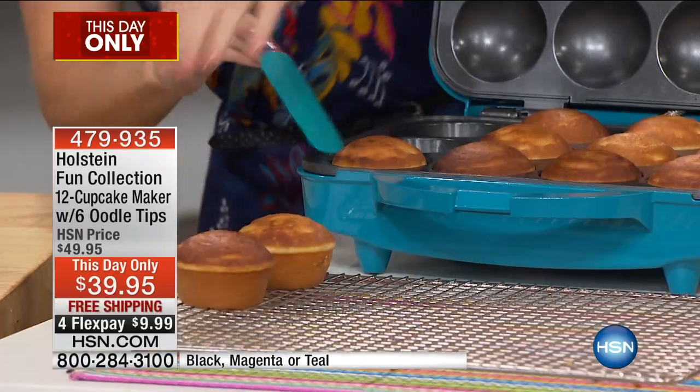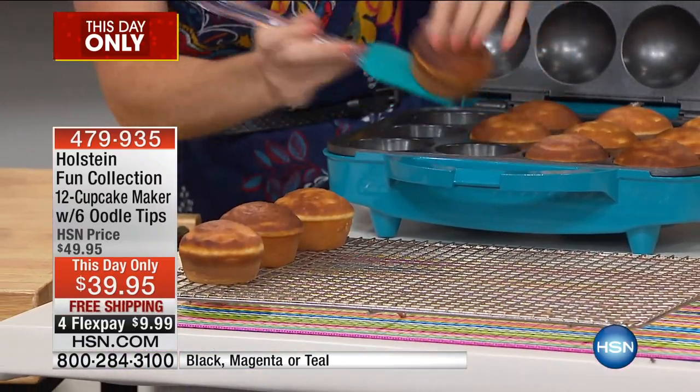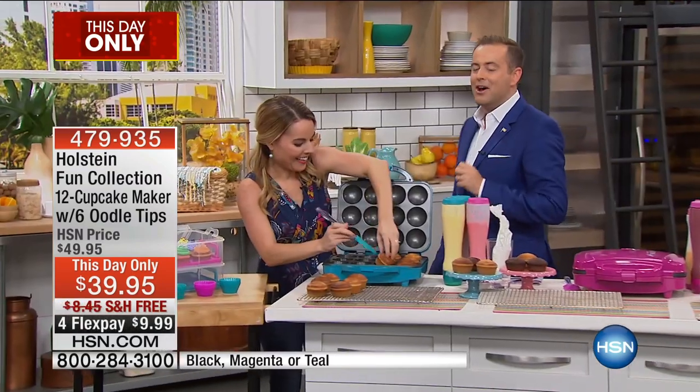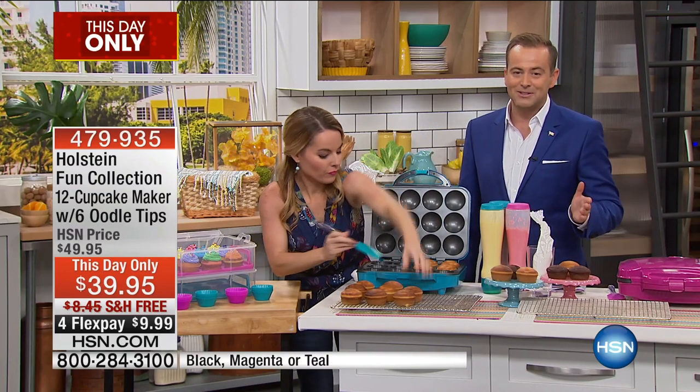Fast, fun, done in five to six to seven minutes, hassle-free, and the scrumptious, yummy, delicious cupcakes that everybody craves. We're gonna pay the shipping and handling. We put it on crazy flex pay, of course, because it's the 4th of July.